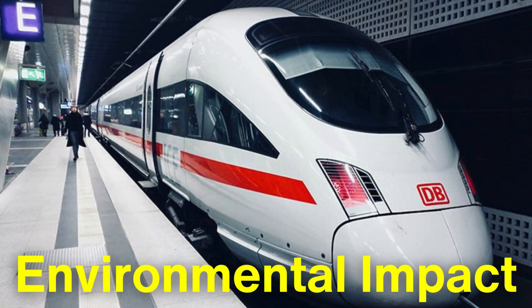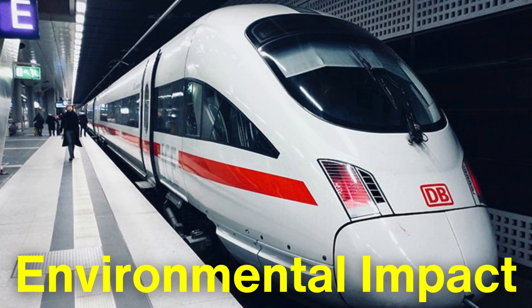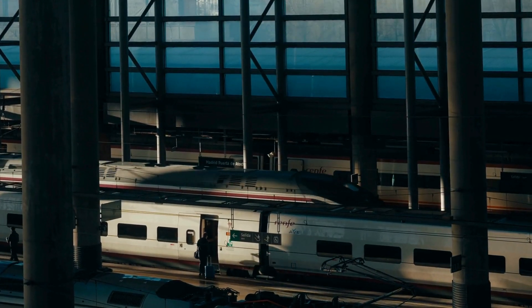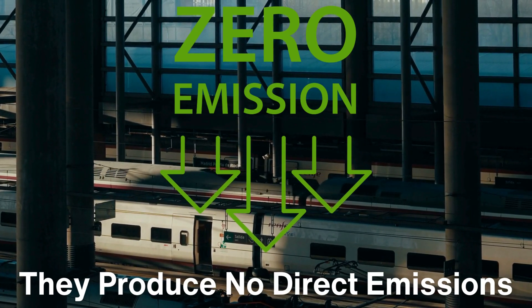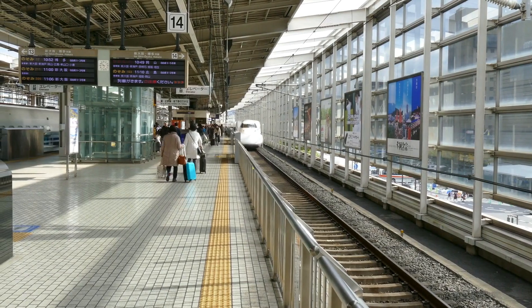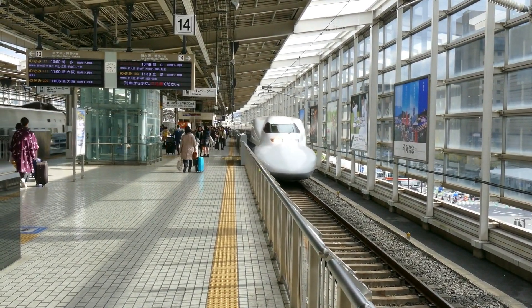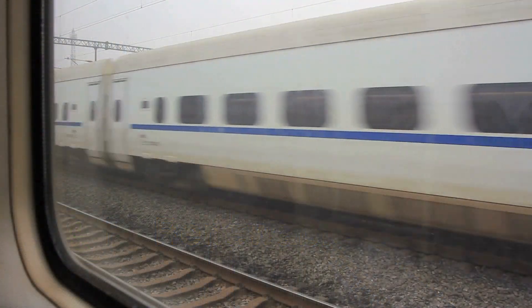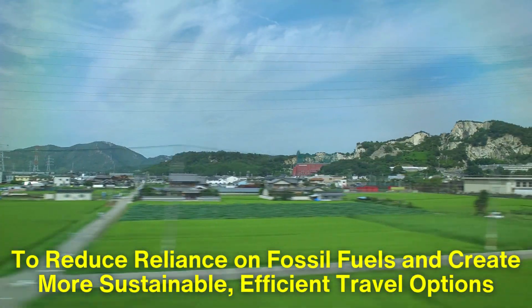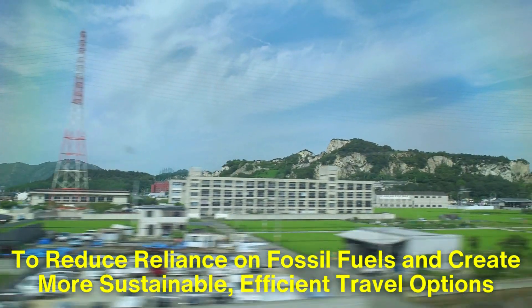In terms of environmental impact, bullet trains are relatively green compared to other modes of transportation. Since they run on electricity, they produce no direct emissions, and because they are so efficient, they use less energy per passenger than cars or airplanes. In countries like Japan, much of the electricity used to power bullet trains comes from renewable sources, further reducing the environmental footprint. High-speed rail can help reduce the number of short-haul flights, cutting down on carbon emissions, and many countries are increasingly investing in this form of transportation to reduce reliance on fossil fuels and create more sustainable, efficient travel options.